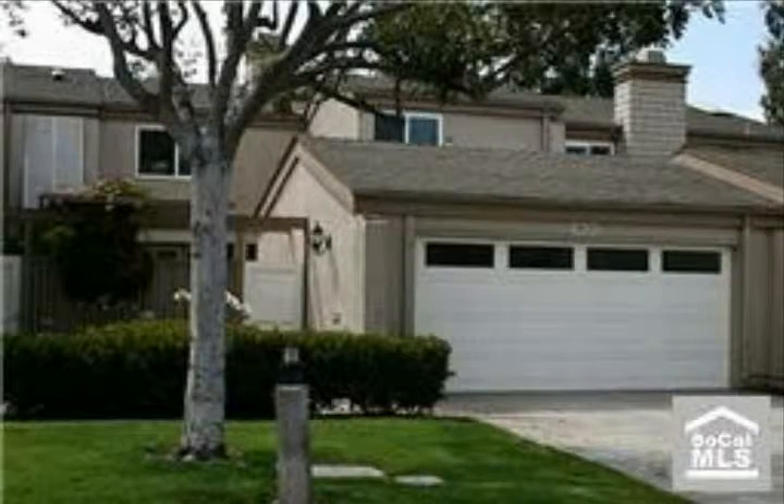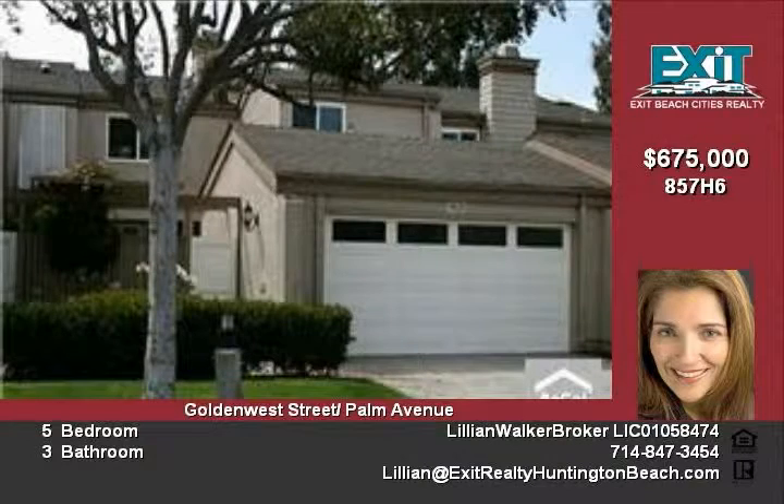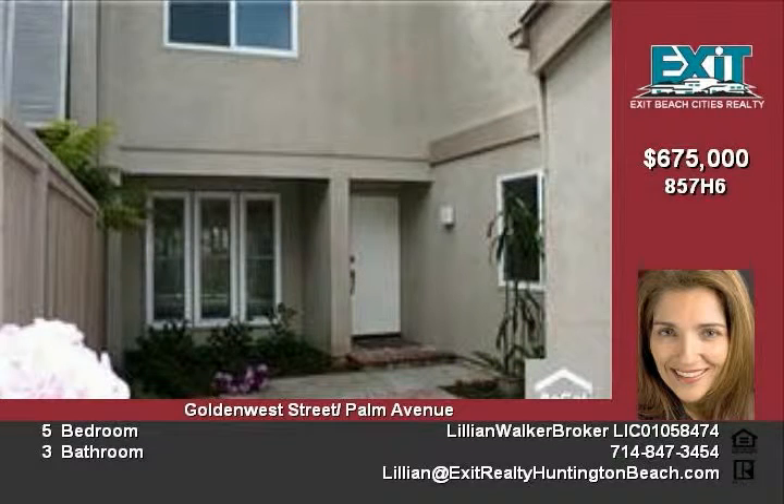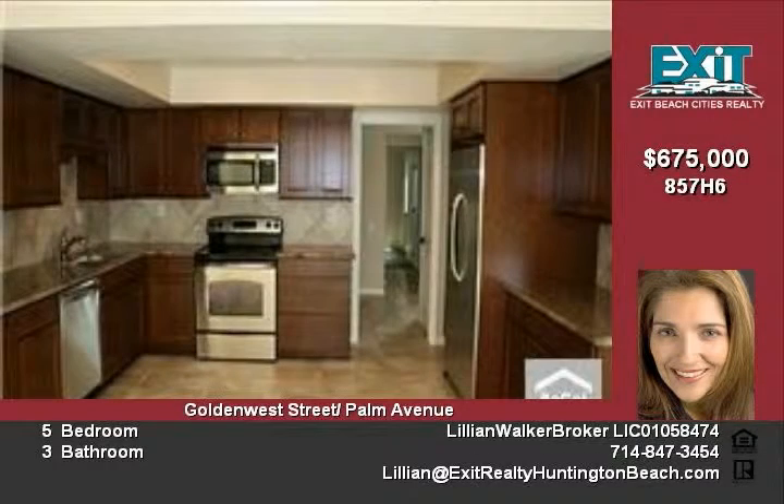Beautiful remodeled and rare E-plan with 5th bedroom. One bedroom and bath downstairs and 4 bedrooms and 2 baths upstairs. Fabulous greenbelt location with open view. Walk out your back gate to greenbelt, walking path and satellite pool. Tough to find 5 bedrooms and this much square footage this close to the beach.